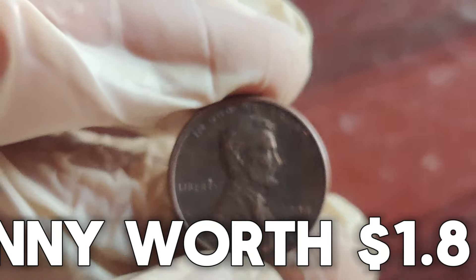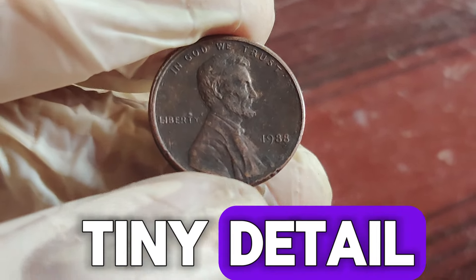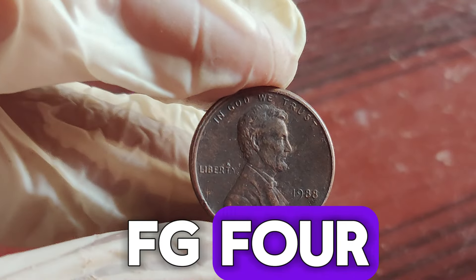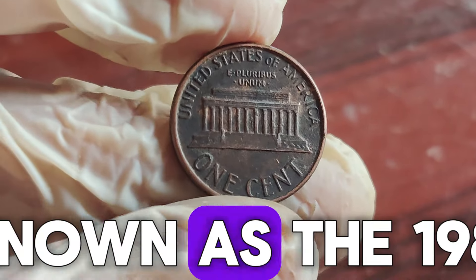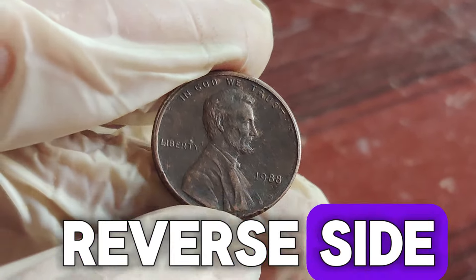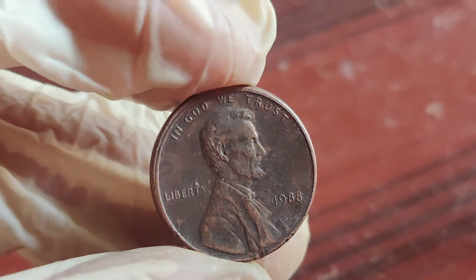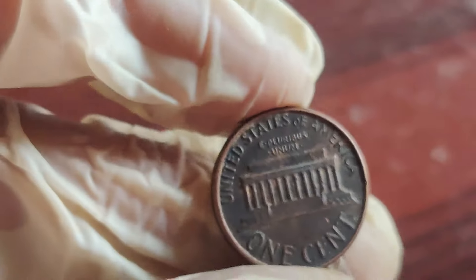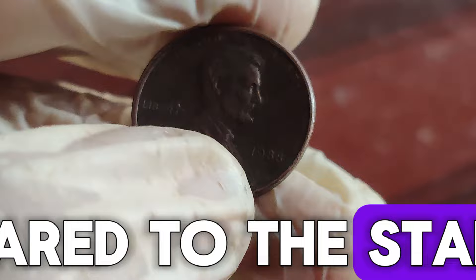So, what makes a 1988 penny worth $1.8 million? It's all about a tiny detail — the designer's initials. On the reverse side, near the Lincoln Memorial, there are the initials FG for Frank Gasparro, the coin's designer. However, there's a rare variety known as the 1988 "Wide AM" or reverse of 1989 penny. These pennies have a reverse side mistakenly minted using a die intended for 1989 coins. The easiest way to identify this error is by looking at the spacing between the letters A and M in "America" — on the 1988 Wide AM error coin, the letters are further apart compared to the standard 1988 penny.